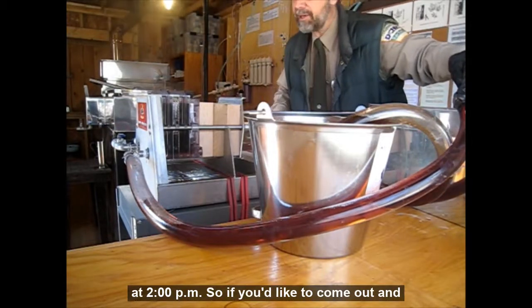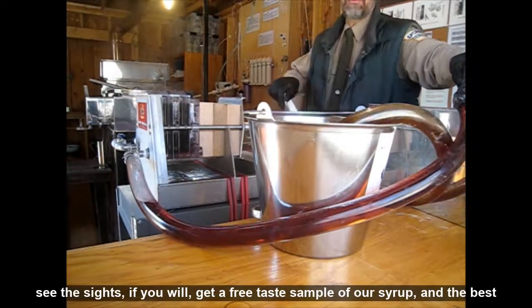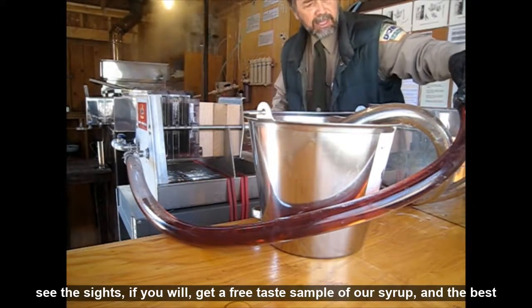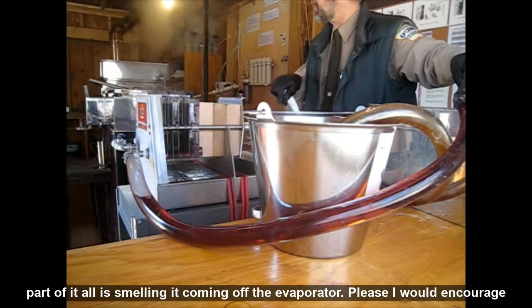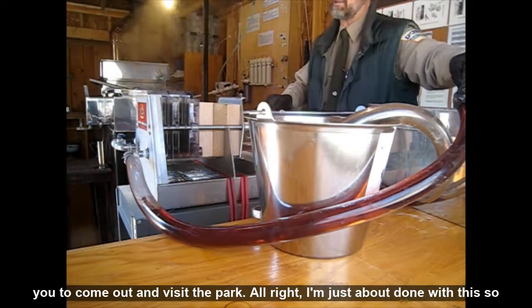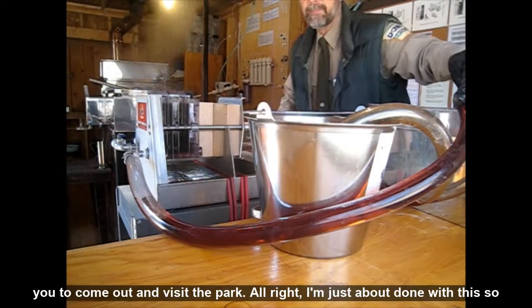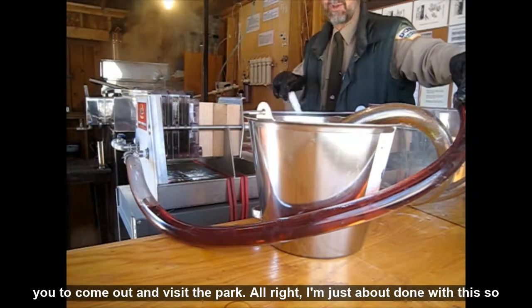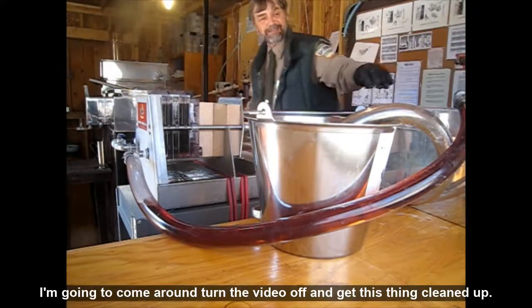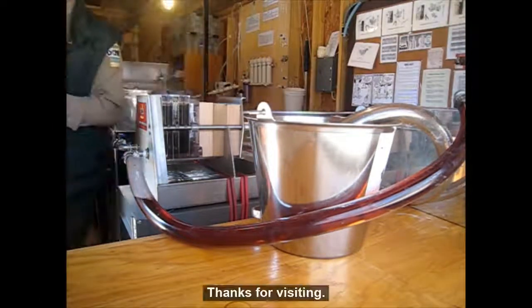If you'd like to come out, you'll get a free taste sample of our syrup, and the best part of it all is smelling it coming off the evaporator. Please, I'd encourage you to come out and visit the park. I'm just about done here, so I'm going to turn the video off and get this cleaned up. Thanks for visiting.